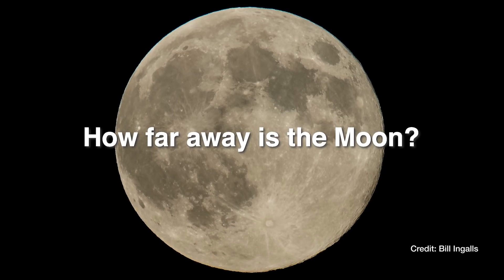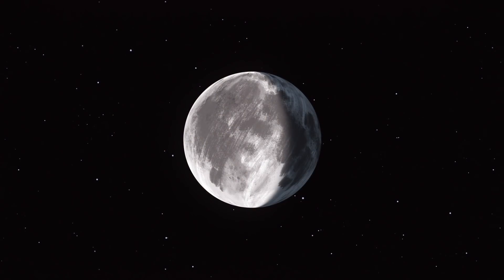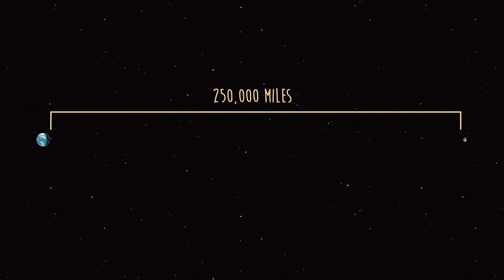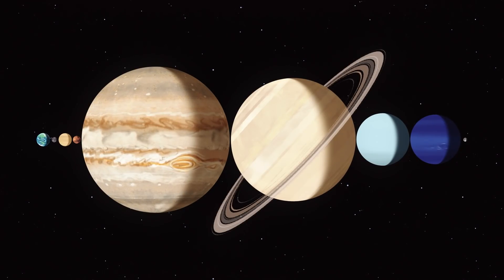How far away is the Moon? The Moon is farther away from Earth than people often think. A good ballpark number to remember is that the Moon is about a quarter of a million miles away, or about 400,000 kilometers. It's such a big gap that you could just about fit the other seven major planets into the space between the two worlds.